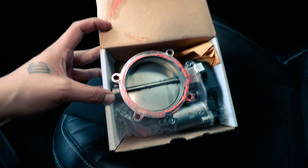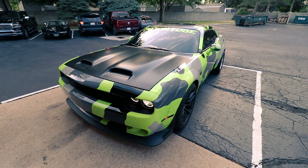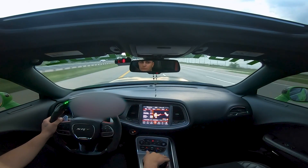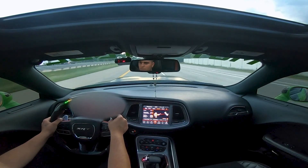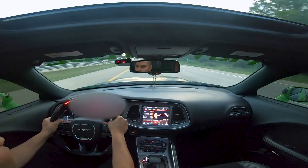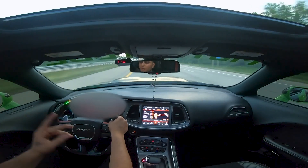We picked up the stock throttle body. We're here now — we're about to swap the VMP 105 out for the stock one. We are ready to roll, going to go out and do a couple of pulls and come back. It just went into limp mode again.